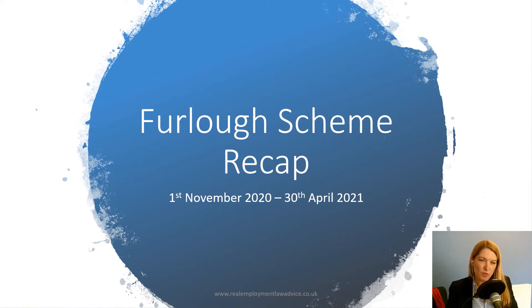Hello, I'm Alison Colley from Real Employment Advice, and in this video I'm going to do a short furlough scheme recap for employers. Just covering off some of the key details about the extension of the scheme, which started on the 1st of November and which is currently going to run until the end of April 2021.